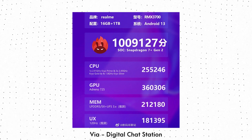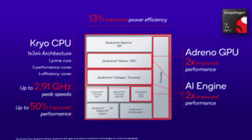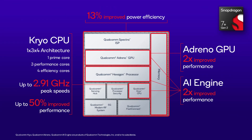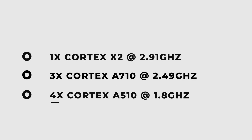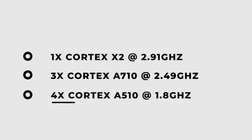Now you might be thinking, how is this chipset so powerful? Let's talk about the specifications. This chipset is based on TSMC's 4nm process and has the same CPU configuration as the Snapdragon 8 Plus Gen 1. The only difference is in the clock speeds. There is one Prime Cortex-X2 core clocked at 2.91 GHz, three Cortex-A710 cores clocked at 2.49 GHz, and four Cortex-A510 cores clocked at 1.8 GHz.